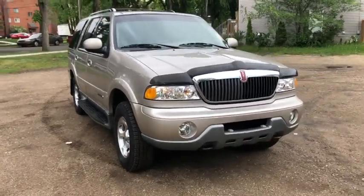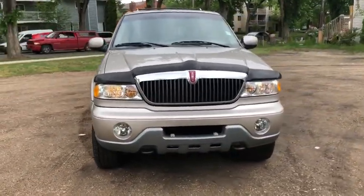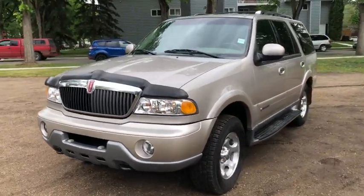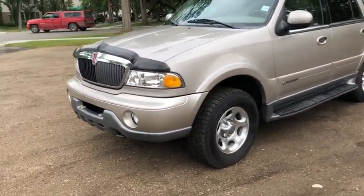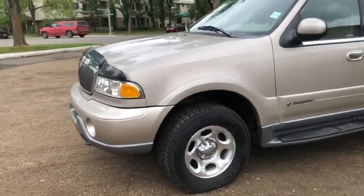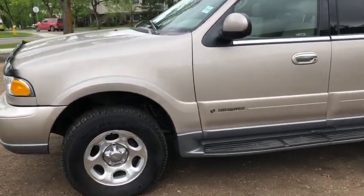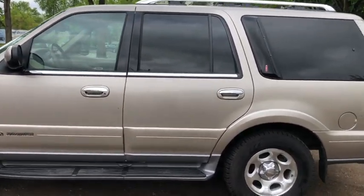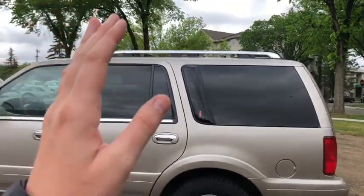This Navigator comes with the 5.4 liter V8 engine with automatic transmission and four-wheel drive. On this SUV you'll find halogen headlights with fog lamps. You have front tow hooks as well as alloy wheels.